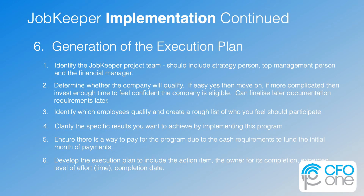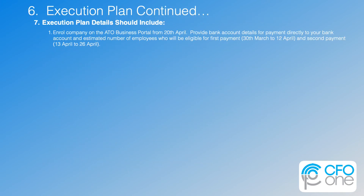After you make it through these first five steps — identify your JobKeeper team, determine whether you qualify, identify the employees that will participate, clarify the most valuable results you can, and ensure you can pay for the program — then it's time to generate a practical execution plan. Here are more tactical steps required to implement. Number one: enroll the company on the ATO business portal, provide bank account details for payment, and estimated number of employees eligible for the first payment from 30th March to April 12th, and a second payment from 13 April to 26 April.